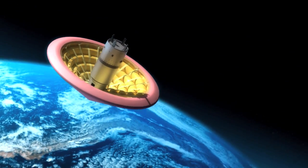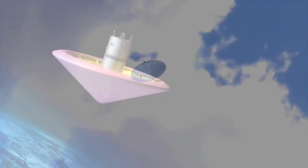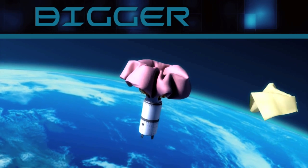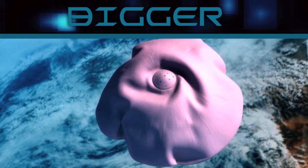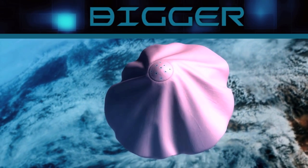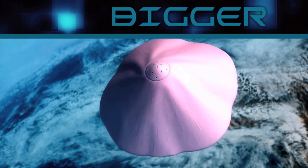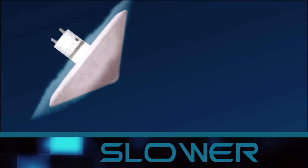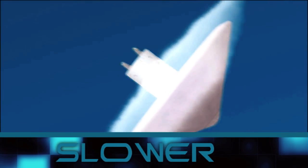Basically, a HIAD is an inflatable heat shield which can allow a spacecraft to safely enter into and descend through an atmosphere. It's bigger because it's inflatable, so it can get packed into a smaller space and ultimately inflate to a much larger size, meaning a HIAD can carry a much larger payload. And it's slower because the larger the heat shield, the more friction it creates to slow the vehicle down at a faster rate, even in a thinner atmosphere.